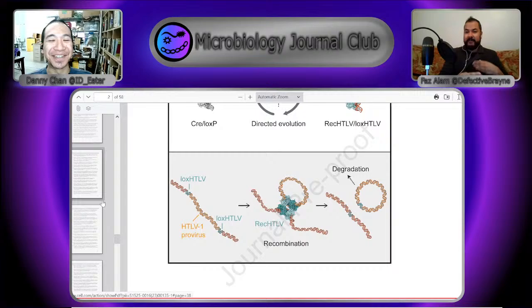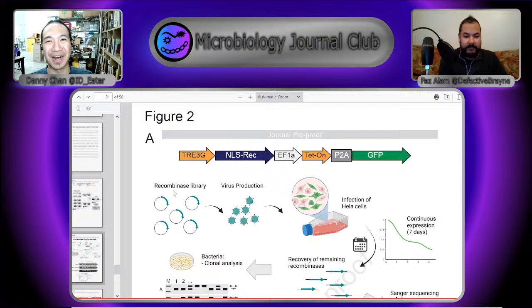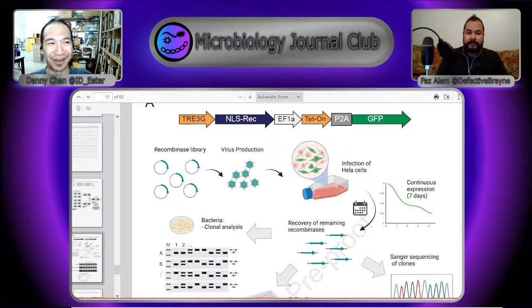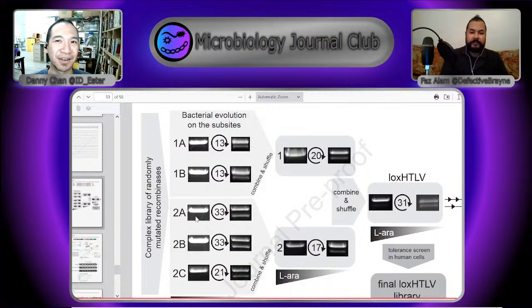The first step is finding the target site — looking for a 13 base pair inverted repeat with an 8 base pair spacer sequence. They use algorithms to find sites similar to that in HTLV. Once they find the final target site, they start evolving the right recombinase using SLIDE — a way of evolving recombinases to fit a specific site. They do it stepwise, slowly making the sequence more similar to the target, using a hybrid approach. If the Cre recombinase is able to remove it, it removes an element that destroys the plasmid — so they only passage plasmids with a Cre recombinase that can excise that specific region, and that's how they get a more specific version.